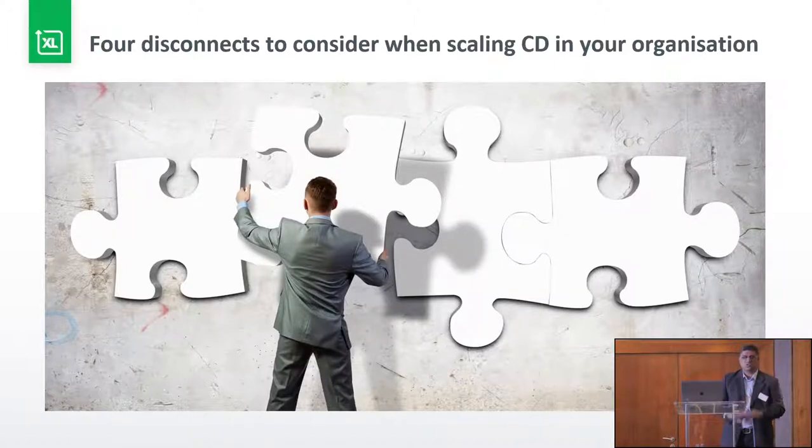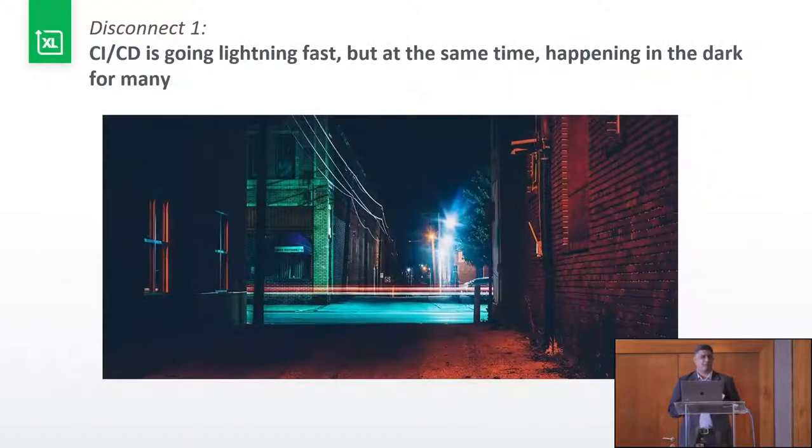Let's look quickly at the four disconnects to consider when scaling CD in your organization. The first disconnect starts off with CI and CD moving at lightning pace, but also happening in the dark. You've got so many teams trying out DevOps that you don't actually keep control of it — some teams will be doing DevOps, others won't. Some will be doing CI and CD in a different fashion using different tooling. When you ask organizations how they're doing their CI and CD, they'll say they're a modern IT organization adopting cloud and container practices, all handled by their teams. When you're looking at smaller teams that are compartmentalized, that's excellent.